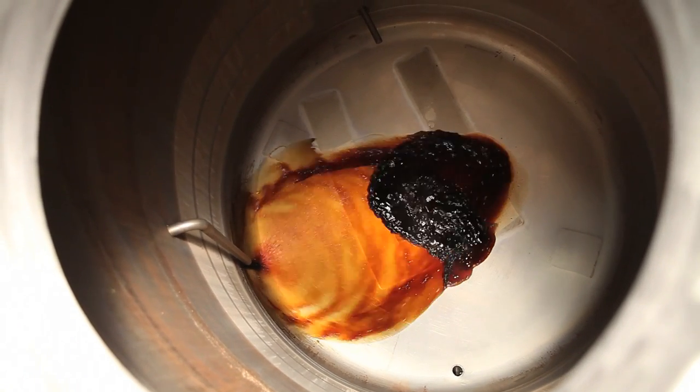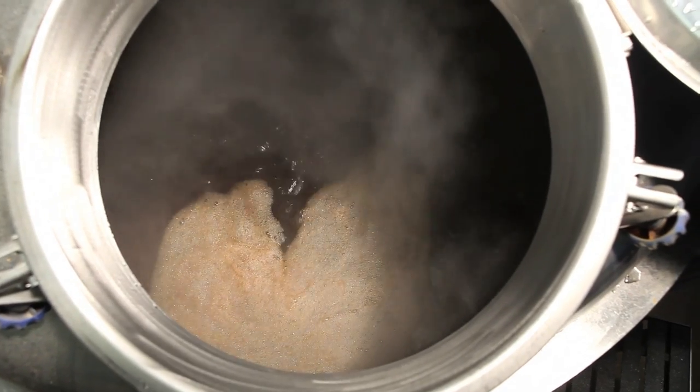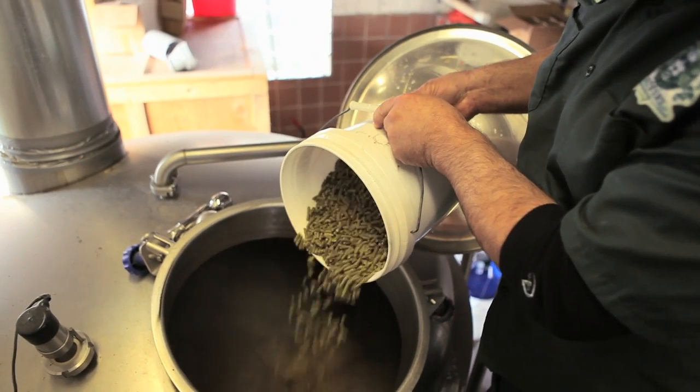The liquid which extracts the sugars from the malt is called wort. We run the wort off into the kettle and bring it to a boil. We add hops at that point and boil it for about an hour and a half, and we may add different hops to the kettle at different times depending upon the individual brew.